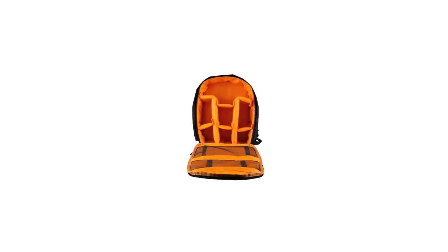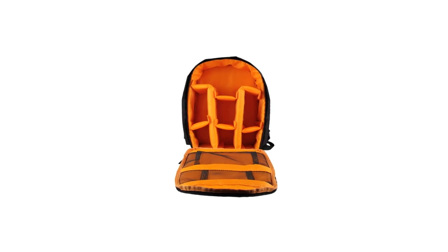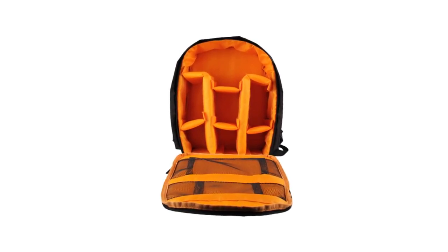Hi everyone, welcome to my channel Product Review Top 5. Capturing moments through the lens of a camera is an art form that demands precision, passion, and most importantly, the right gear.